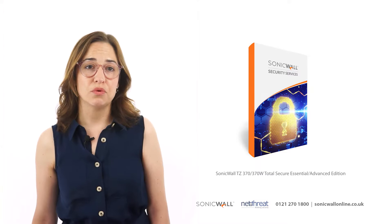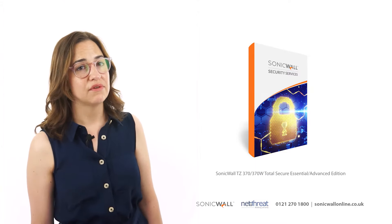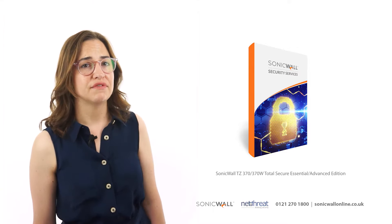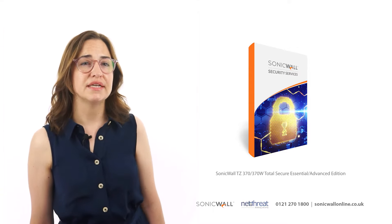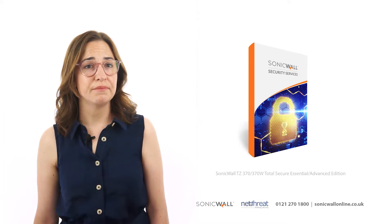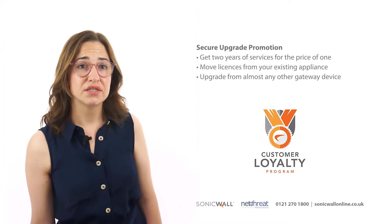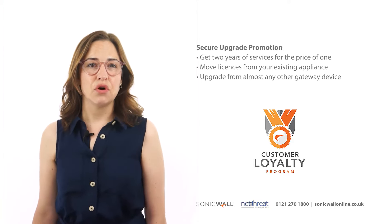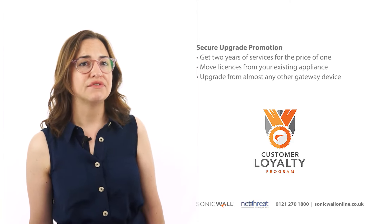As usual, there are a number of ways to purchase your new SonicWall appliance. NetThreat would always recommend running the security subscriptions on your device, and the most cost-effective option is to purchase an appliance in a bundle with a protection service suite. If you have an existing network with a gateway appliance, you would be best opting for the Secure Upgrade Promotion, which is a discounted option available in essential or advanced flavours.